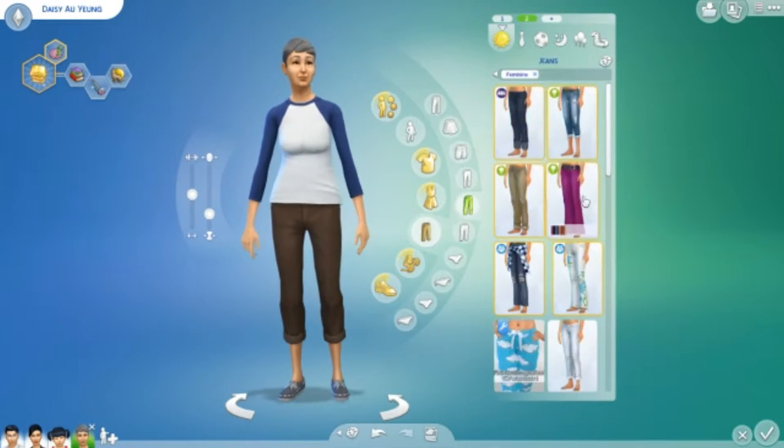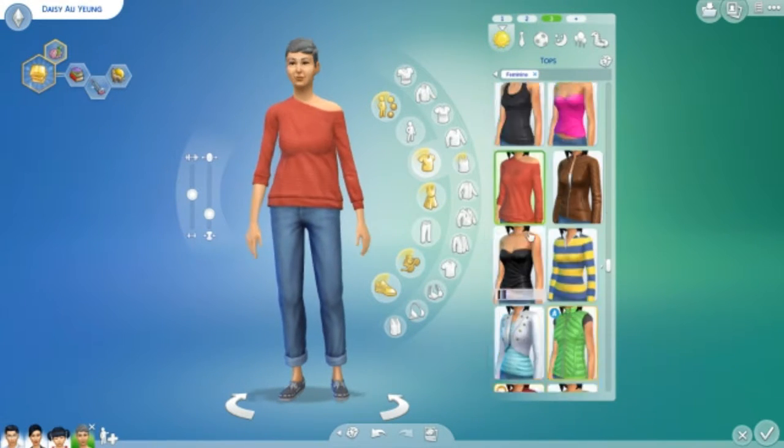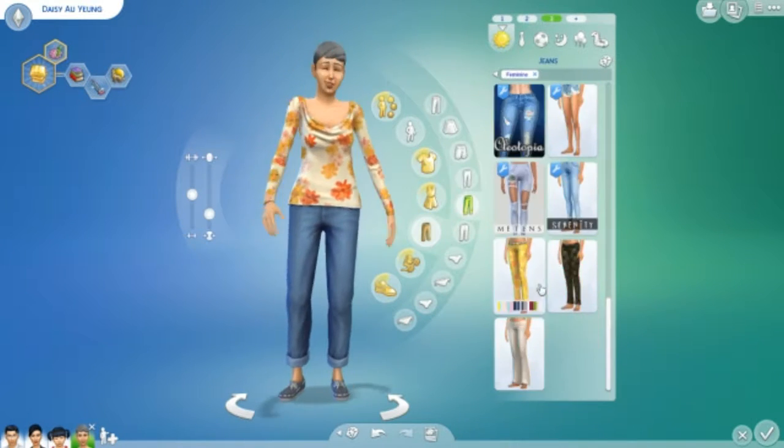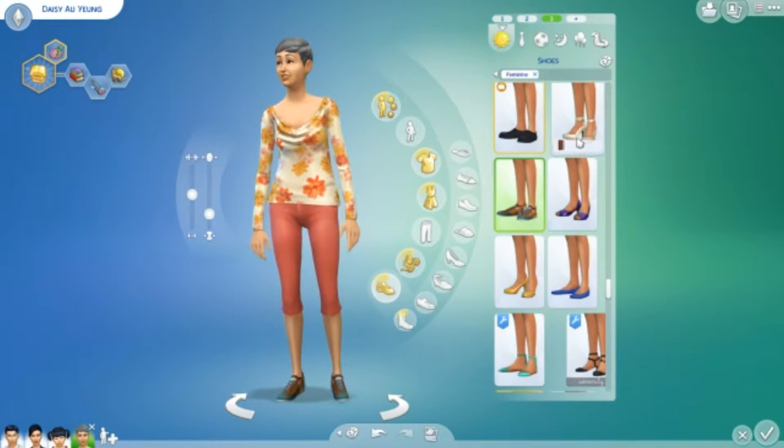What I actually did was I got the family off of the gallery and then I just created her through genetics and then changed her, gave her outfits and all that. Basically the traits she has are bookworm, neat, and loner.